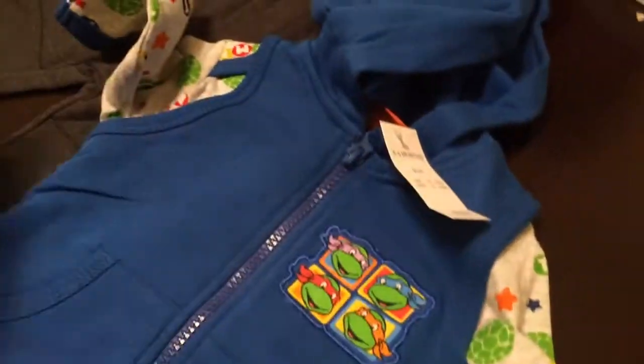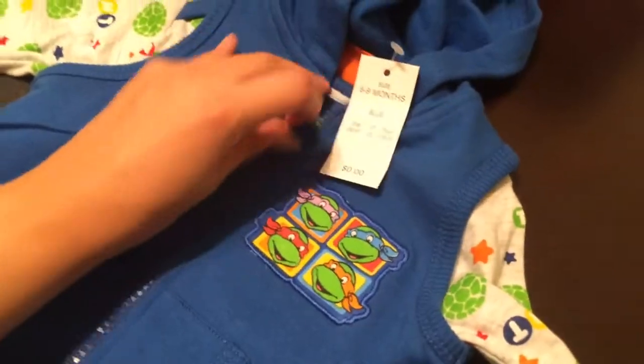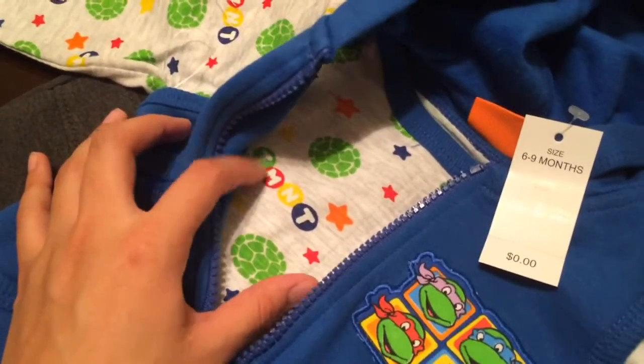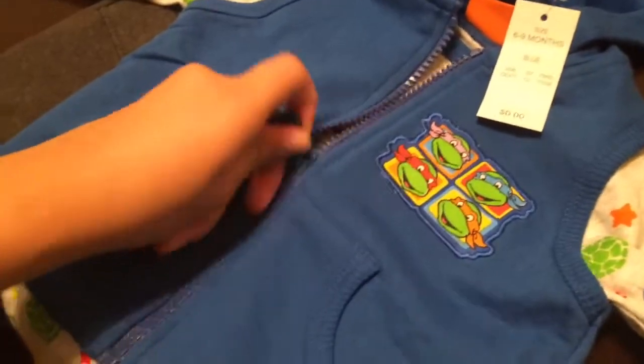It's a Ninja Turtle set and it's the cutest. Here's the little vest with a hoodie — the vest has the turtles on it and the inside pattern is so cute. TMNT — Teenage Mutant Ninja Turtles. My brother loves the turtles so he kind of got me into it. I loved the turtles when I was younger too, so that'll be cute for my son. This was $14.